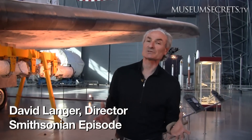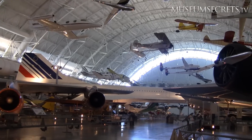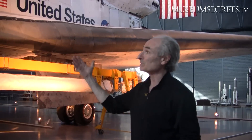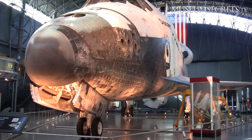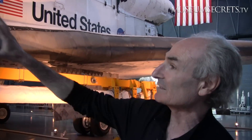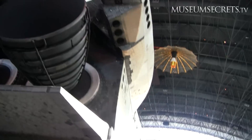I'm David Langer and I'm the director of the Museum Secrets episode on the Smithsonian, and we're here in one of the Smithsonian museums — and this is magnificent. Look at this plane behind me: it's a space shuttle, it's the Discovery, one of the space shuttle fleet. We've all seen these planes, we've all seen the takeoffs and the landings, but to be up close to it, to see the heat shield, to see the size of the thing — I had no idea.